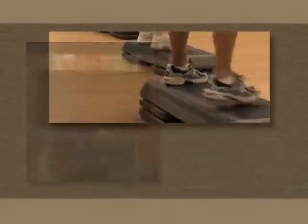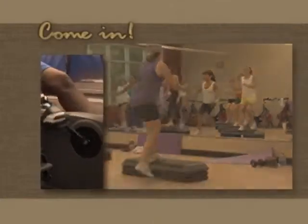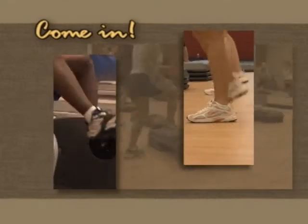There's also an exercise studio with a spring floor for jazzercise, dance, and martial arts classes. Come in and ask about a program designed for your fitness needs.